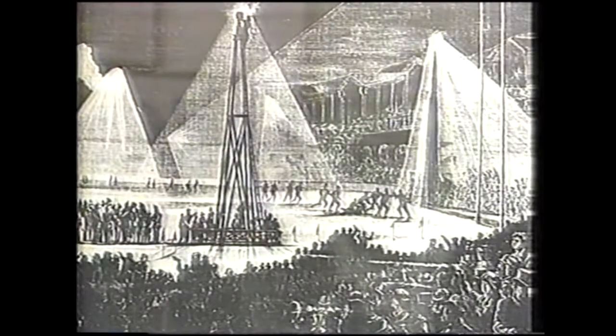Two years later, towers complete with carbon arc lamps were hoisted above the ground for a floodlit football match. The innovation was greeted enthusiastically by Melburnians of the day — quite a contrast with the erection of the six modern-day light towers in the mid-80s.